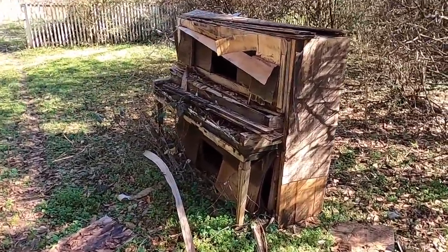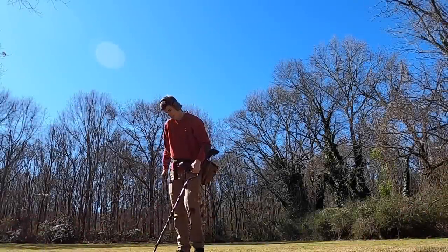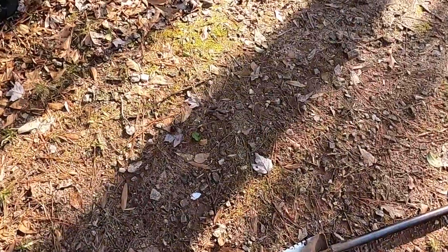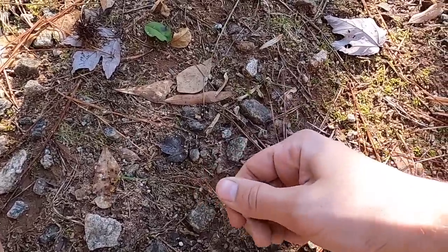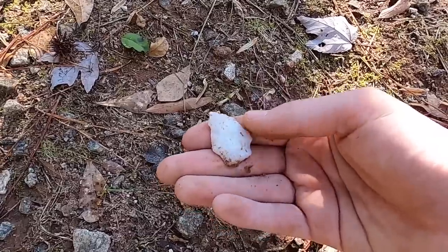Something as weird as a piano - why would they keep a piano outside? You guys see it down there - it's a Native American arrowhead. It's probably been sitting there for close to almost a thousand years. What a cool find!